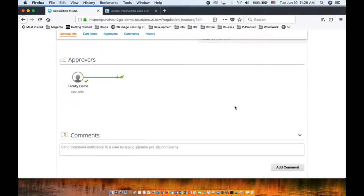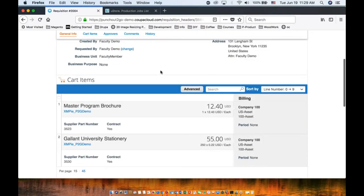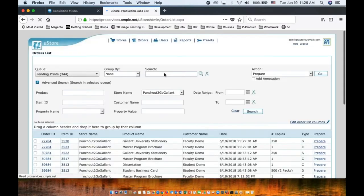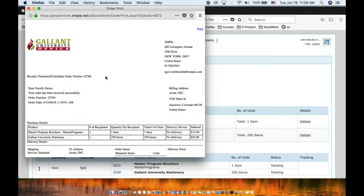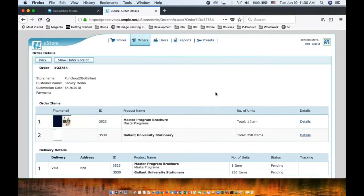The order was automatically submitted. If we check the U-Store back office right now, we will see, based on our time of 11:29, this is the order which we just placed — Gallant University stationery and master program brochure. We can click on the order, check the receipt, see that the ship-to address was injected correctly, and the amounts are correct. Now we can fulfill the order.